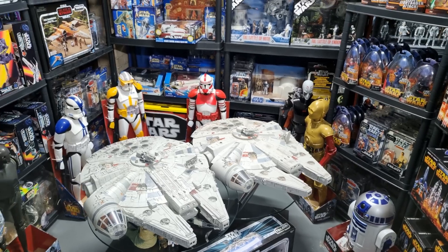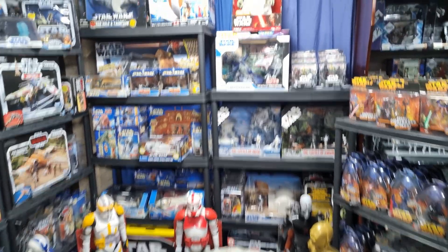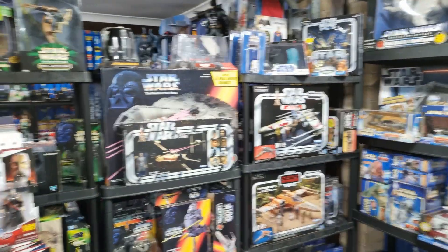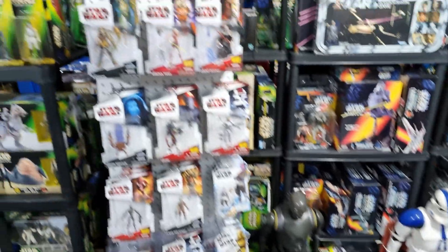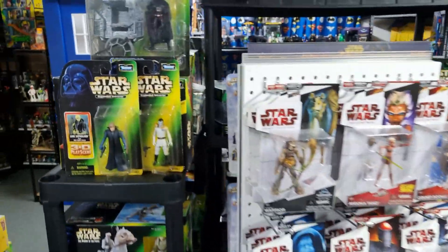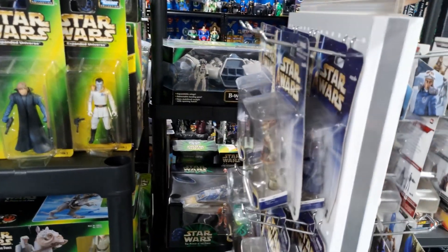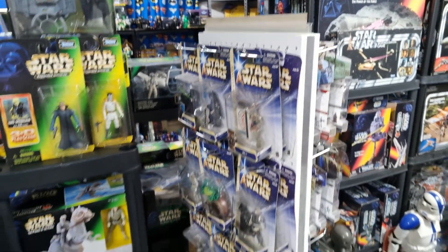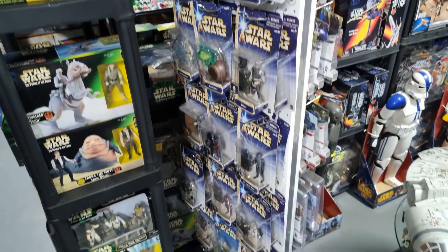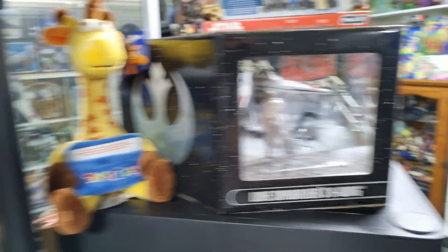This part of Andrew's toy room is where I really get those toy shop vibes — we've got the old peg rack here that spins. Andrew told me this came from Toys R Us when they were selling off all their fixtures, and he's putting it to good use. Speaking of Toys R Us, I spotted Jeffrey the giraffe over here — that's pretty cool.